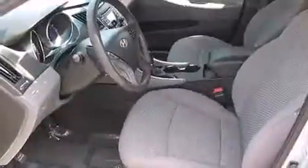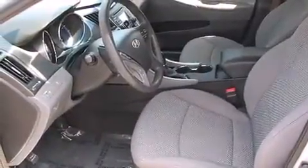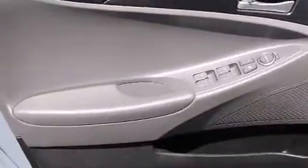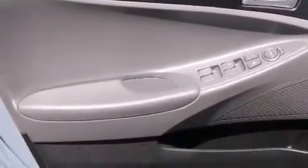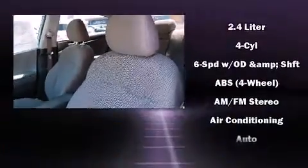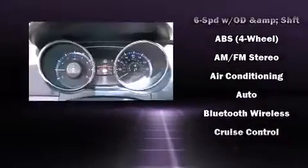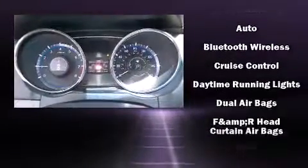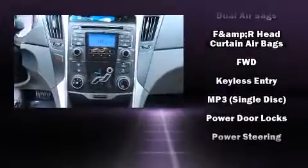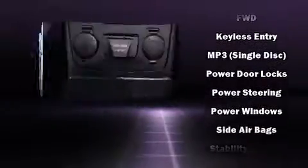Hyundai also prioritized safety and security by including dual front impact airbags, head curtain airbags, traction control, brake assist, anti-whiplash front head restraints, a security system, and four-wheel disc brakes with ABS. With electronic stability control supplementing mechanical systems, you'll maintain precise command of the roadway.